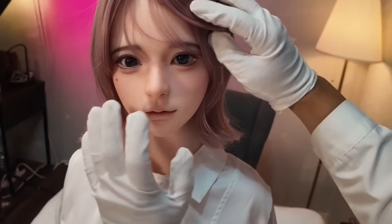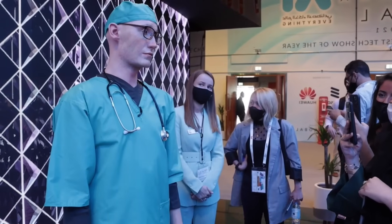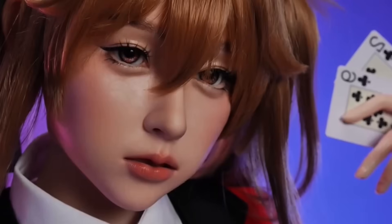In today's video, we're showcasing some of the most stunning and advanced humanoid dolls ever made. From adaptive AI companions to luxury designs and performance-ready robots, each one is a masterpiece of innovation. Prepare yourself — these inventions will redefine the way you look at technology.